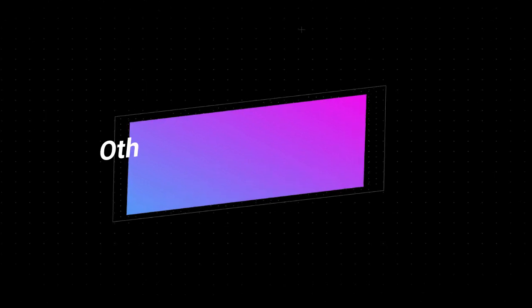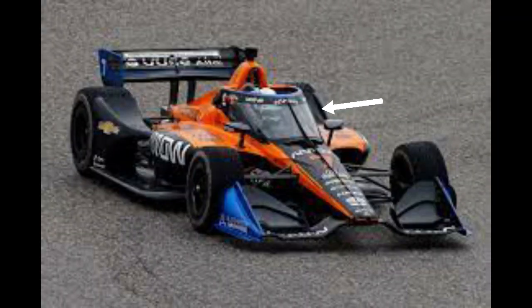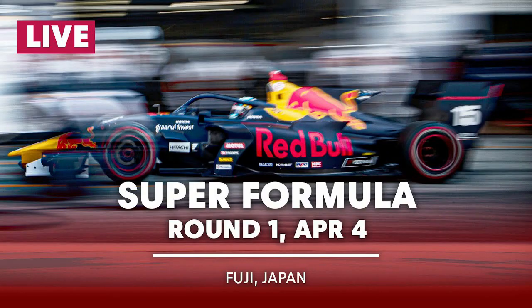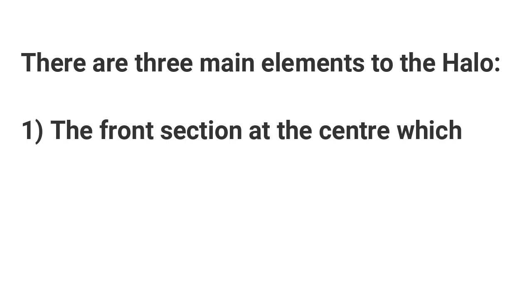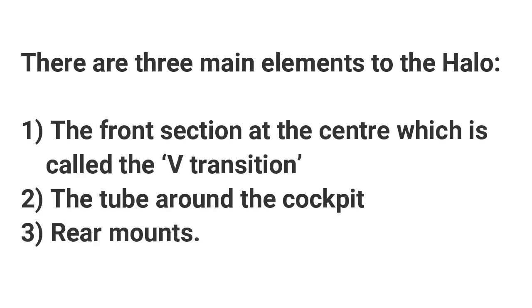Other single-seater series across the world use it as well. This includes the IndyCar series in the United States where a clear windscreen is also used, the Japanese Super Formula series, and the S5000 series in Australia. There are three main elements to the HALO: the front section at the center which is called the V-transition, the tube across the cockpit, and the rear mounts.